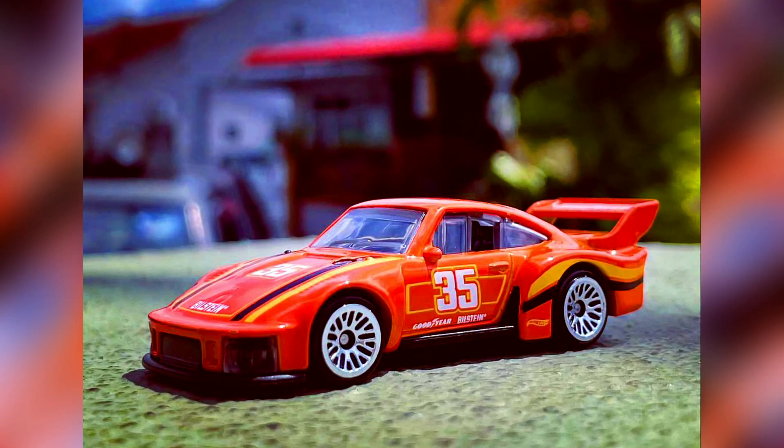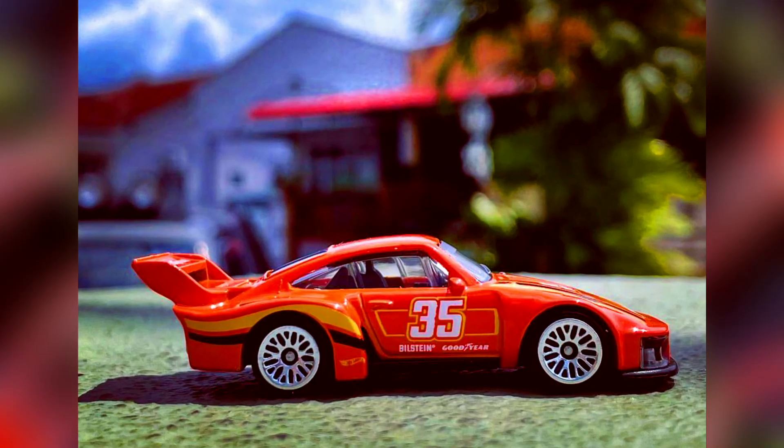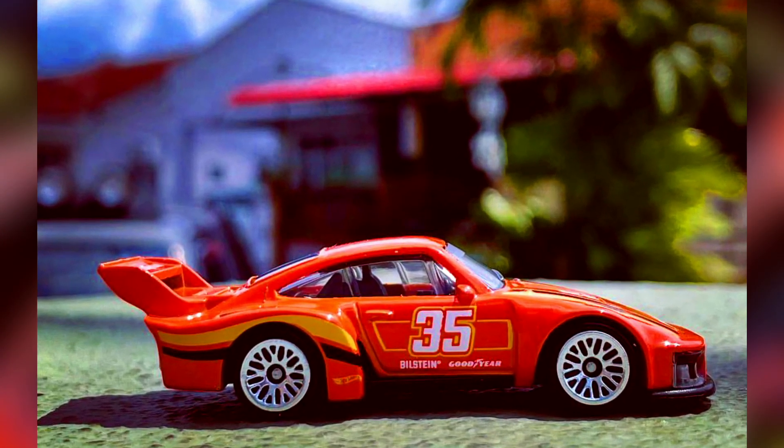A recolor of the Porsche 935, this time in orange, with spoke chrome rims, beautiful side decals, and a big spoiler on the rear.